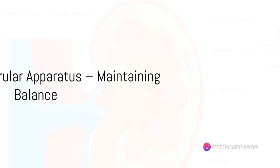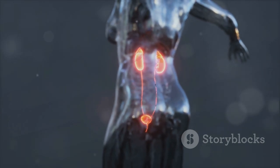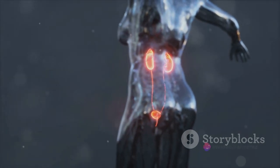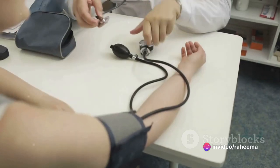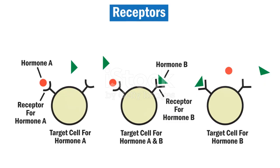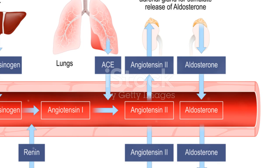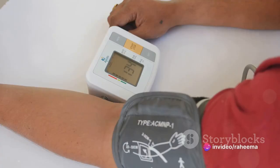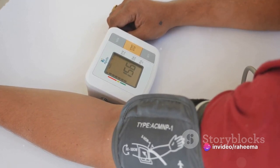Next up is the juxtaglomerular apparatus, a complex but essential component of our kidneys. Imagine it as a sophisticated control panel, intricately designed to keep us alive and well. Its primary role is regulating blood pressure and managing the delicate balance of electrolytes in our bodies. It's all about responding to signals — when our blood pressure dips too low or when sodium levels fall short, the juxtaglomerular apparatus springs into action.